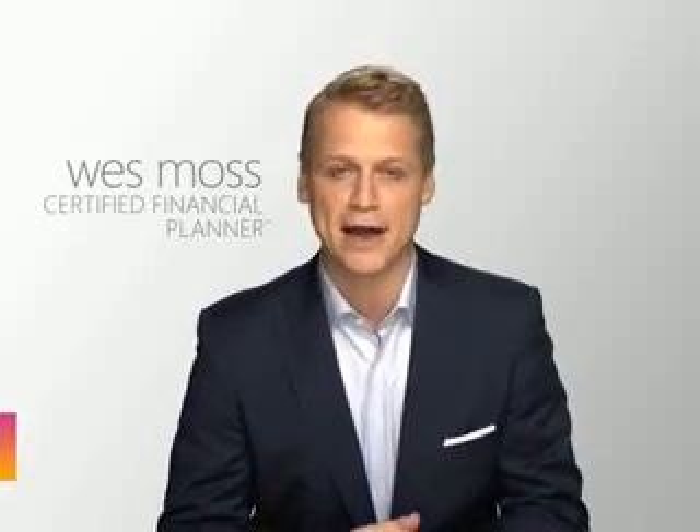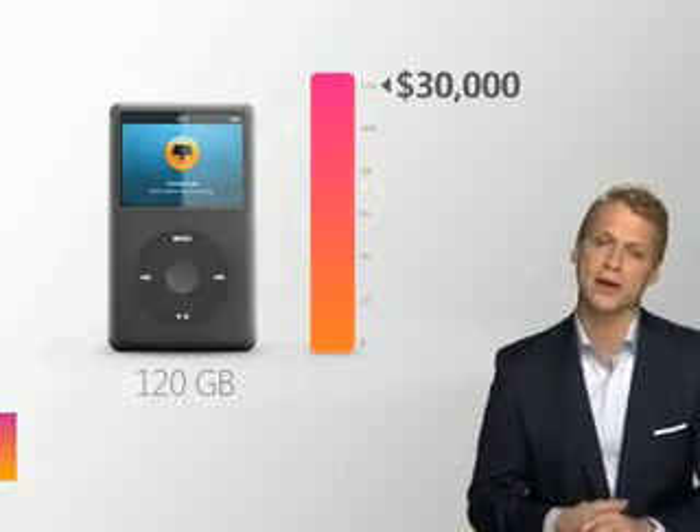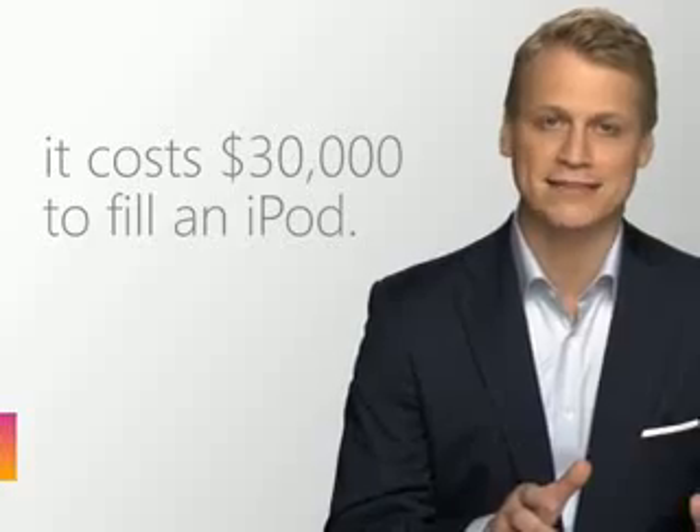People worry about the capacity of their iPod. What about the capacity of their bank account? At a buck a song, they'll run out of money way before they run out of space. It costs $30,000 to fill the latest iPod using iTunes. I don't know about you, but I don't have $30,000 laying around for music.